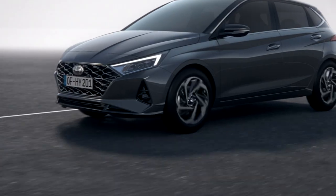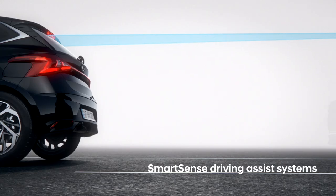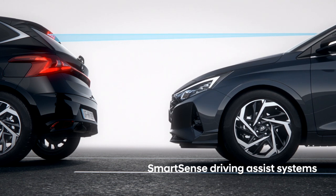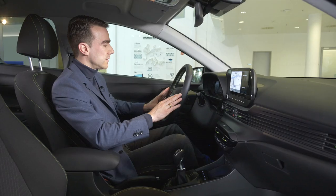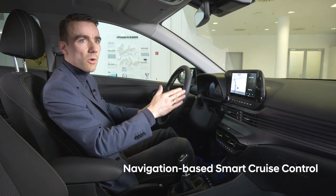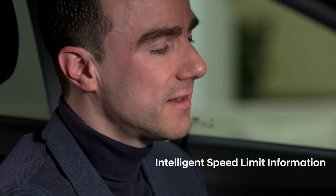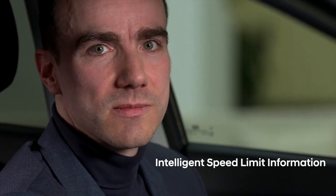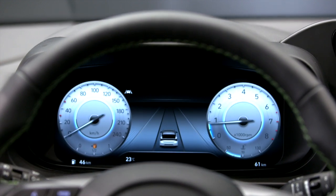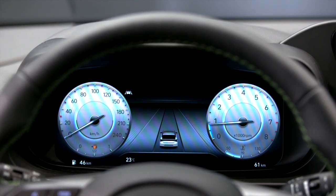The navigation also makes the connection to our Smart Sense safety features, because again in terms of safety we have one of the best packages in the B segment. The smart cruise control, for instance, uses navigation data to make the whole drive more safe. Another nice safety feature is the intelligent speed limit information — it doesn't only display the speed limit but also autonomously adapts to a lower speed.